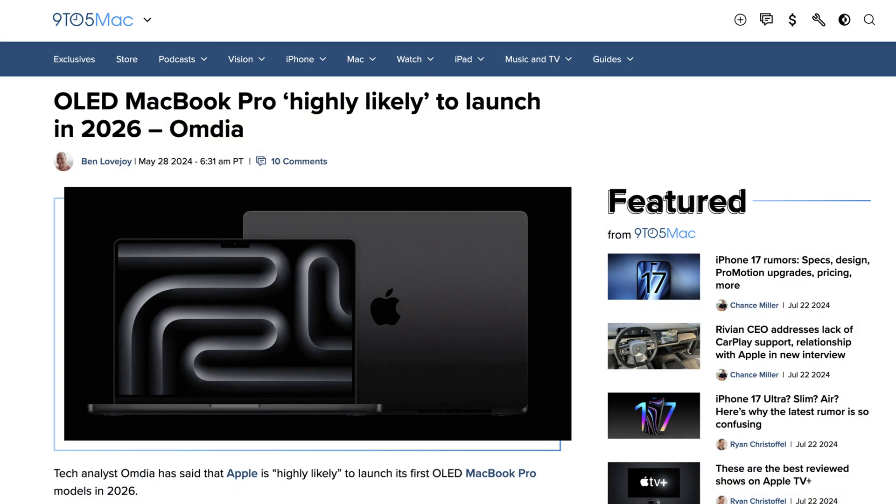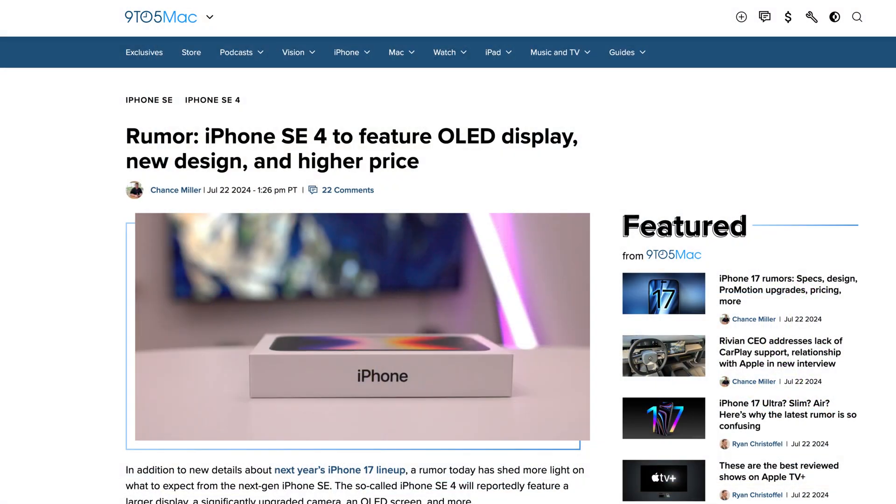For the M5s, we definitely know OLED is coming. An article says 'OLED MacBook Pro highly likely to launch in 2026 or 2025' — which falls right in line with the M5 MacBooks. We know almost absolutely, because of the iPad Pros and all the phones coming out with OLEDs — including possibly the iPhone SE — that it has to come out on the M5. The M4 already missed it, so you're not going to get that on the M4. This is a huge feature.